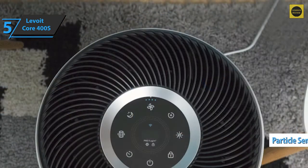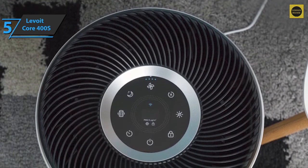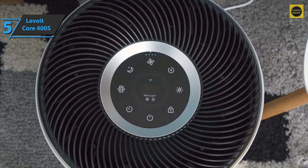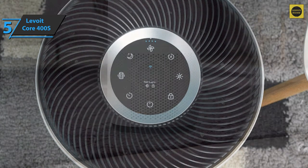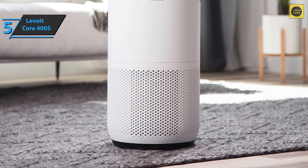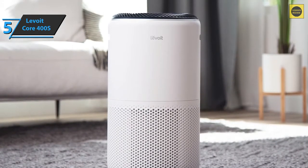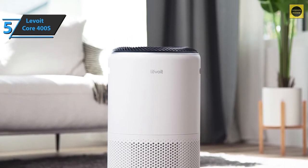The Levoit Core 400S has a particle sensor and displays air quality in the center of the screen. It uses a dotted circular indicator that changes colors: blue indicates very good air quality, green is good, orange is moderate, and red means bad air quality. The sensor is located on the front and detects PM 2.5 particles — microscopic particles smaller than 2.5 microns — one of the most harmful particles to health because they can cross several defensive barriers of the human body.